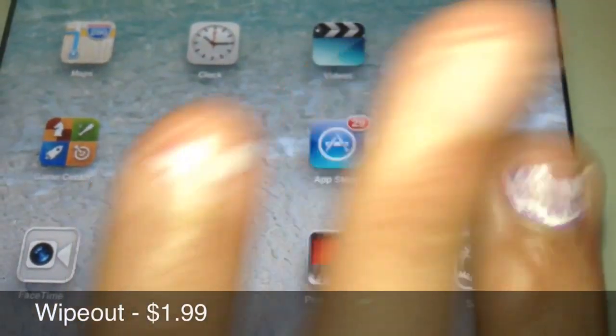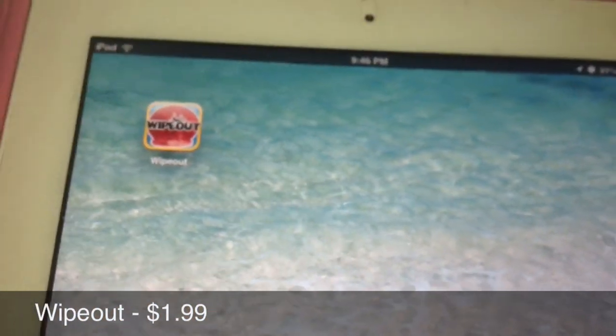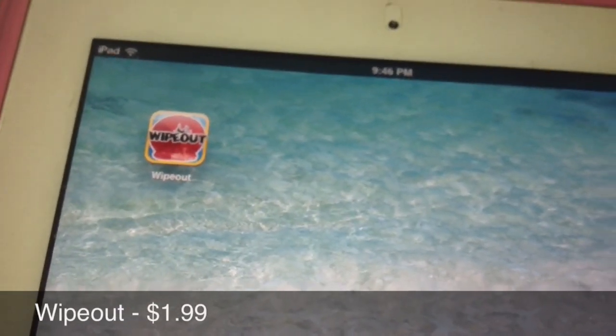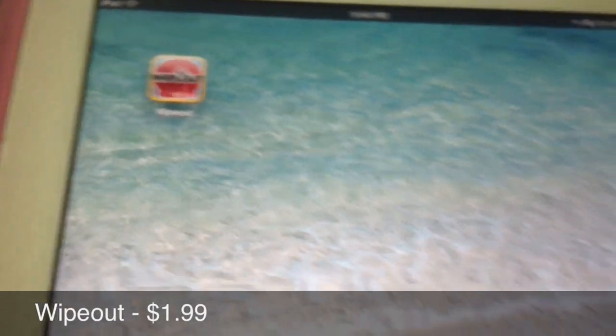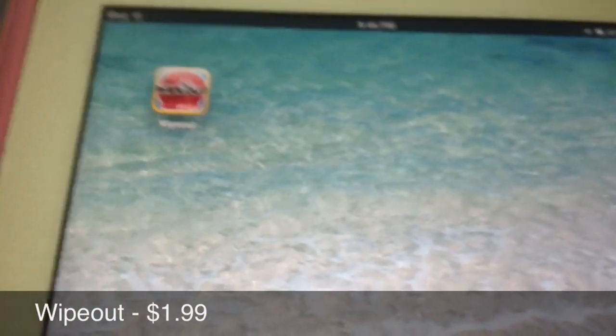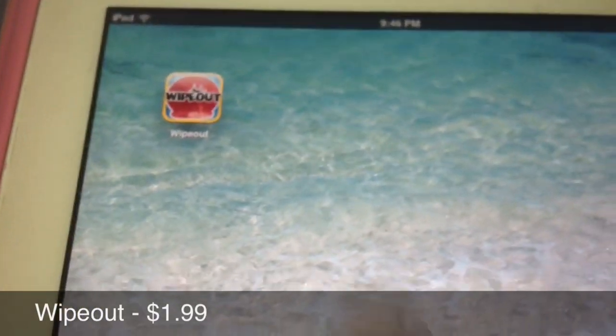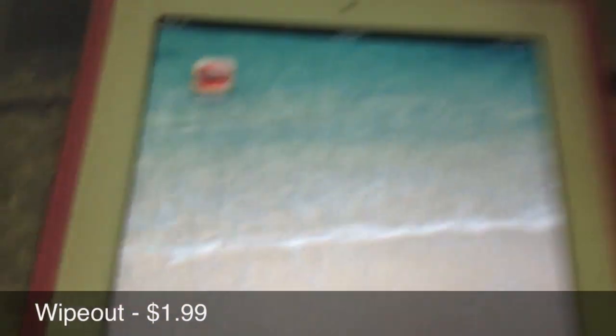Hopefully I can get another iTunes gift card in the future. I also got an app called Wipeout — it's $1.99. It's based on the TV show that I used to watch all the time; I don't even know if it's still airing. I need to delete some apps because when someone in my family downloads an app, I get it too. Wipeout is really fun but it's kind of hard to play on the iPad because of the bigger screen, so that's why I downloaded it on my iPod.